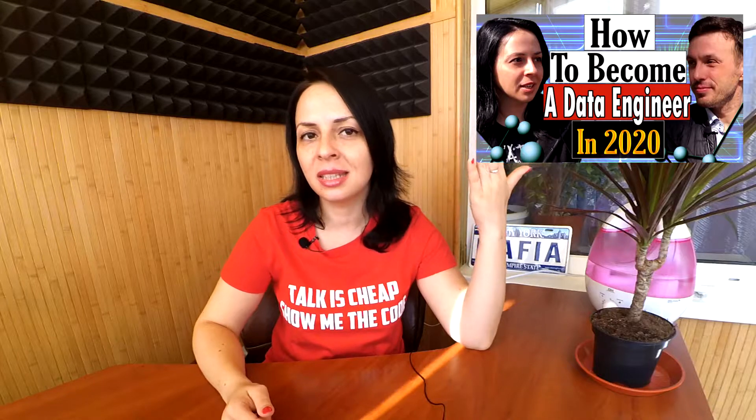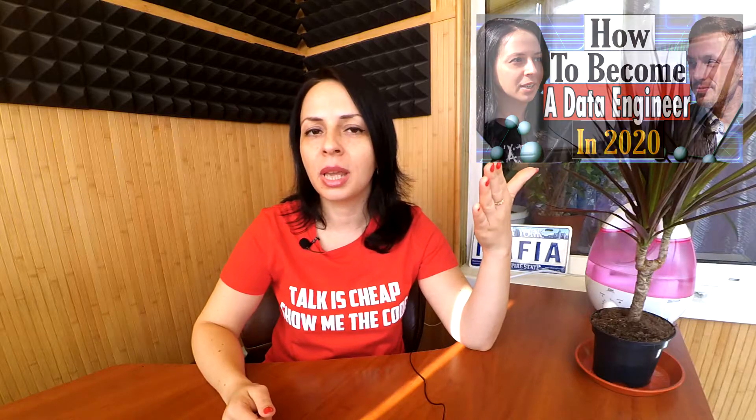Thanks to my co-founder Alexander, a data architect, we already know what skills and steps you need to take in order to become a data engineer. If you still haven't seen that episode, make sure to check it out — Alexander shares his experience and tips on what you should do to become a data engineer. I'll throw a link in the description below.